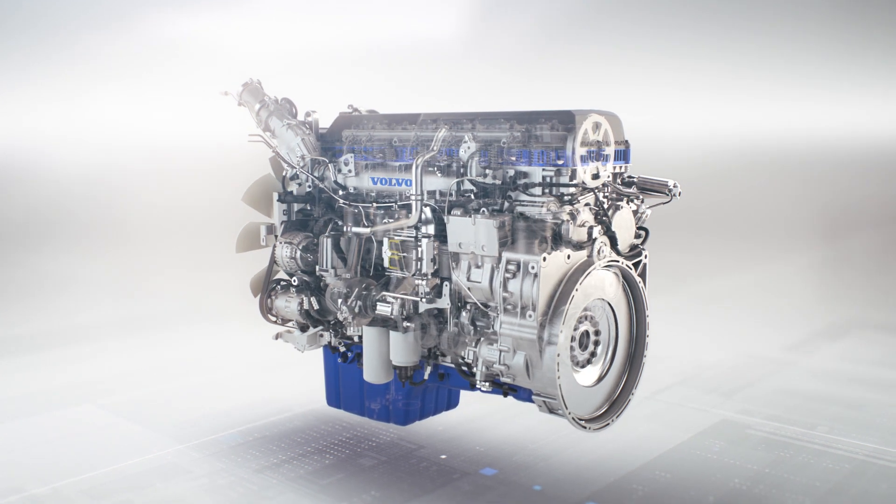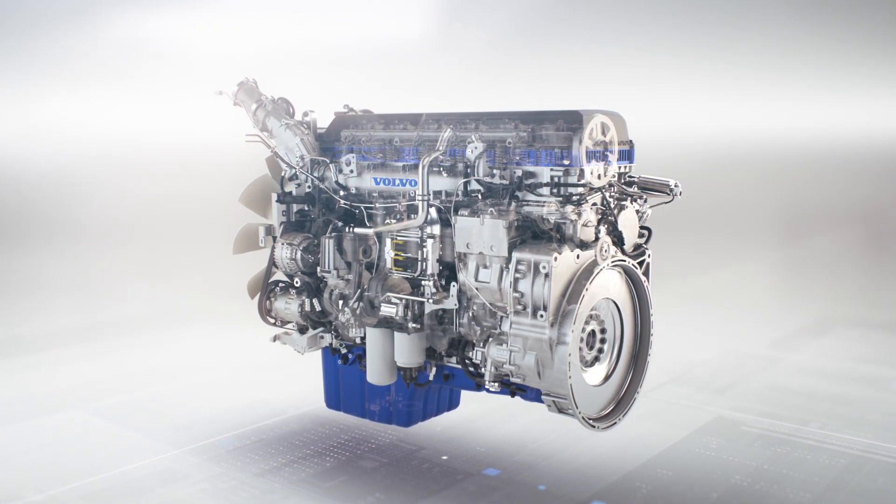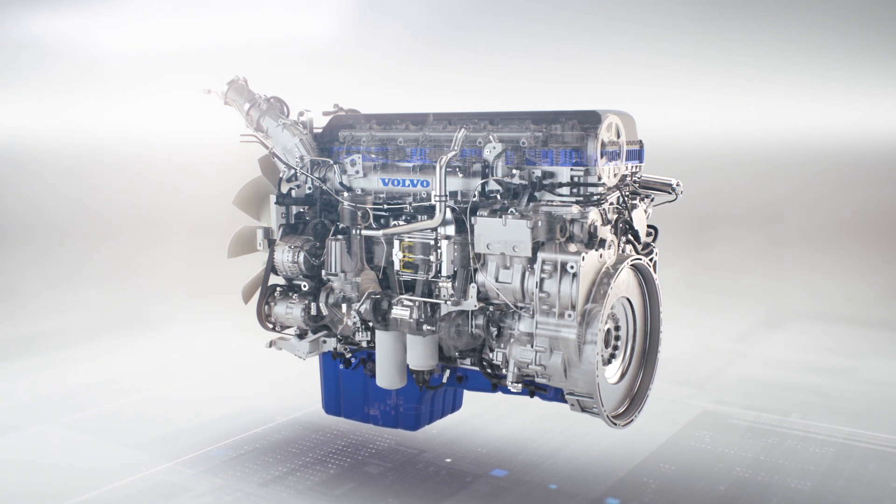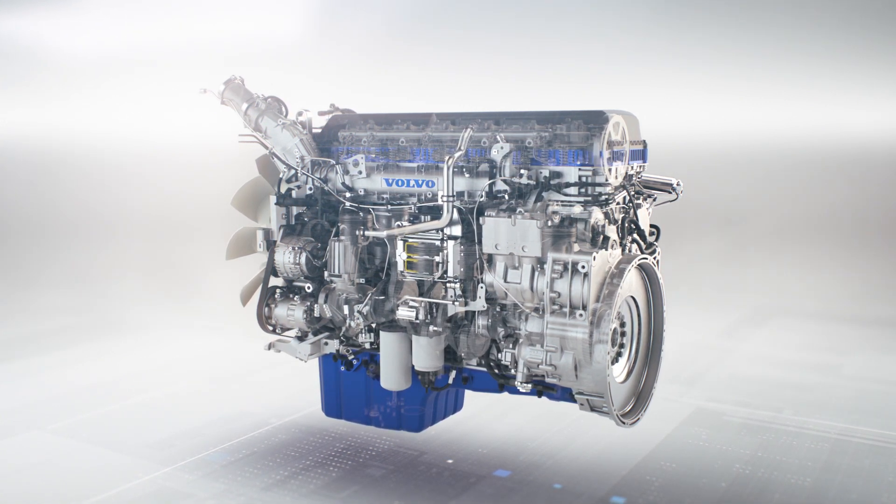The result is a Volvo V&L with our next generation D13 TC that's 6% more fuel efficient than our current D13 engine, and up to 11% more efficient compared with 2015 model trucks.